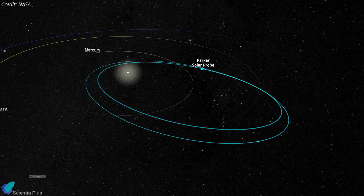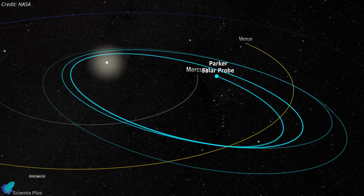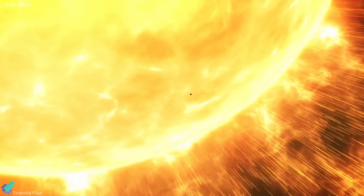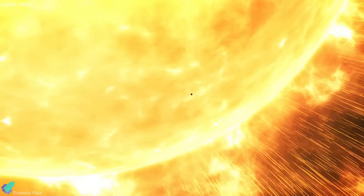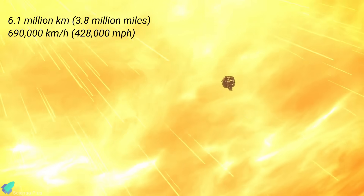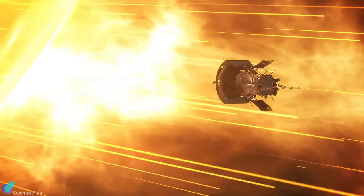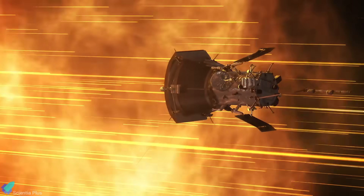Its highly elliptical orbit, shaped by repeated Venus flybys, gradually brings it closer to the Sun for detailed observations. On December 24, 2024, during its 22nd orbit, Parker reached just 6.1 million kilometers from the Sun's surface, traveling at 690,000 kilometers per hour, making it the fastest object ever built by humans.